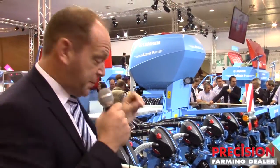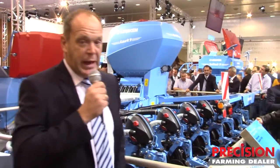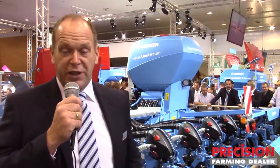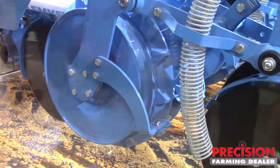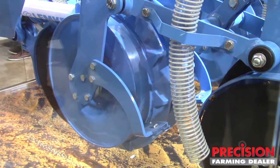The most exciting thing on this machine is the special seed placement — we call it Delta Row. Delta Row is a seed placement where you have a perfect distribution for each seed corn. That means we have 70% more space for better growing, more water and nutrients.